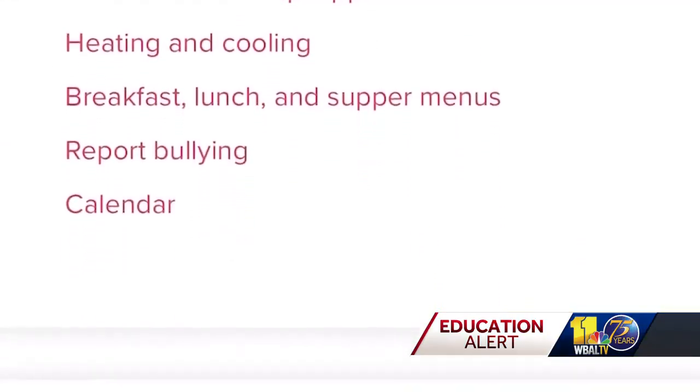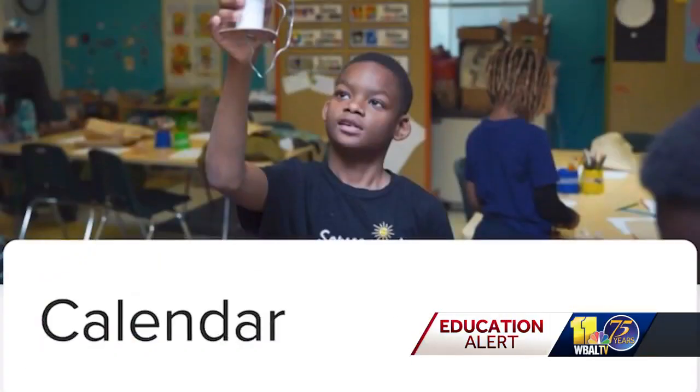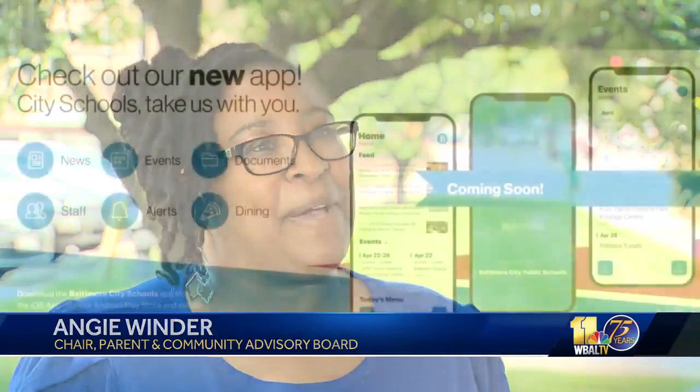In addition to technology tools designed to update transportation, student meals and attendance, there's one particular feature that's already getting the attention of the city school parent and community advisory board. Even though we get text messages and emails, how great is it to actually look at your child's grades and not have to wait for the report card to come out.